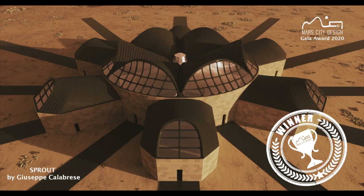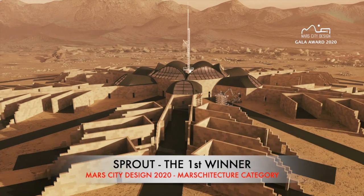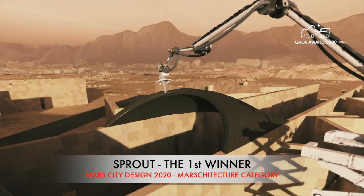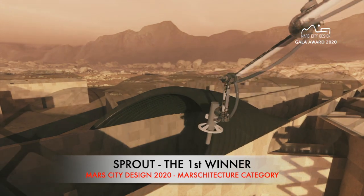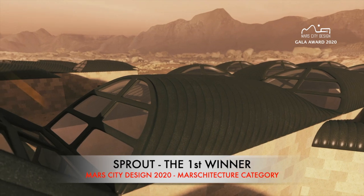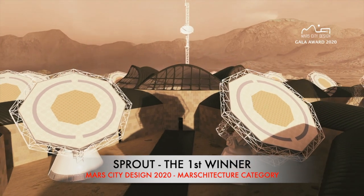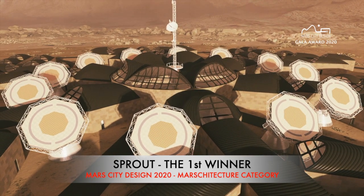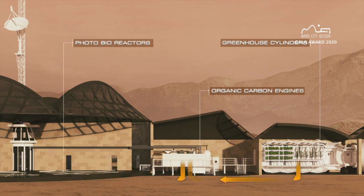The first winner for Mars architecture category: Sprouted by Giuseppe Calabrese from Australia and Italy. The arms will be capped with 3D printed Nubian vaults with glazing permitting natural light penetration. The plant's main source of light will be from LEDs alimented from solar collectors. The greenhouse cylinders will provide bio waste to the green powerhouse.